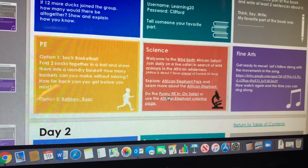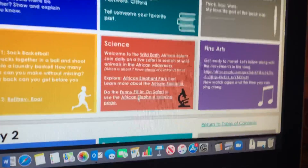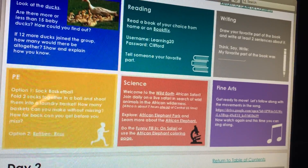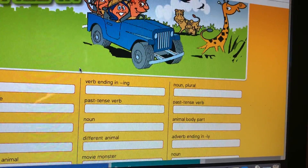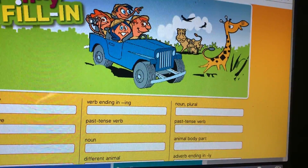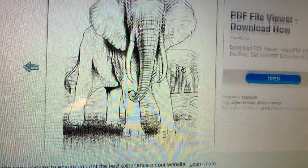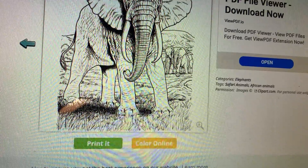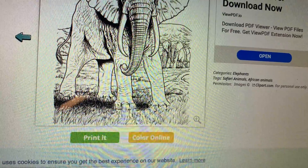Once you have done that, you can do the funny fill-in on safari or use the African elephant coloring page. Here's the funny fill-in. Parents, help your kids fill this in and it will be something funny for y'all to read aloud. Or, you can print this and color it if you have a printer. If not, draw a picture of an elephant — I know you can do it.